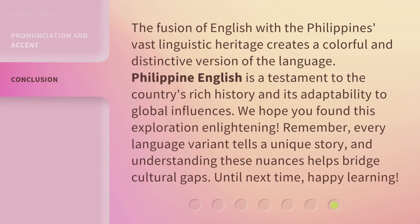The fusion of English with the Philippines' vast linguistic heritage creates a colorful and distinctive version of the language. Philippine English is a testament to the country's rich history and its adaptability to global influences. We hope you found this exploration enlightening. Remember, every language variant tells a unique story, and understanding these nuances helps bridge cultural gaps. Until next time, happy learning!